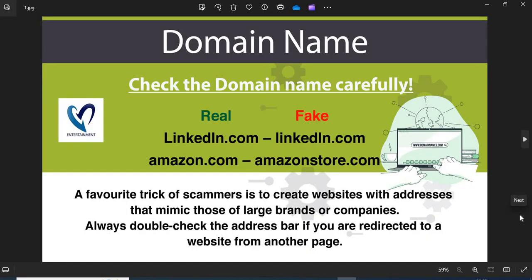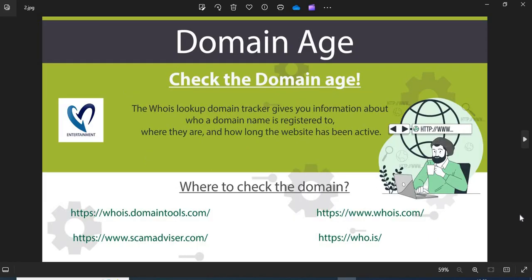We are providing a few more helpful points to check while shopping from a new website. Tip 1 — Domain Name: Always check the domain name very carefully. Scammers generally use look-alike domain names. Tip 2 — Domain Age: Always check the age of the website. Older websites are more trustworthy than newly created ones.